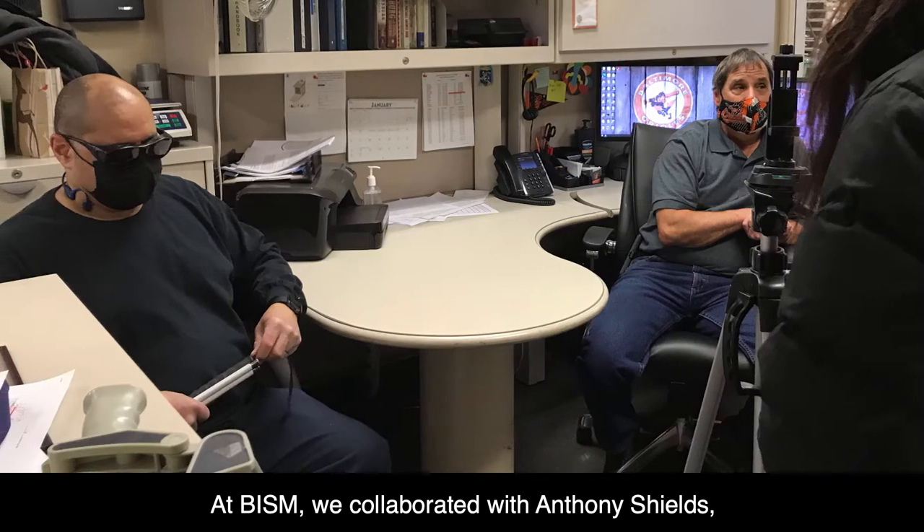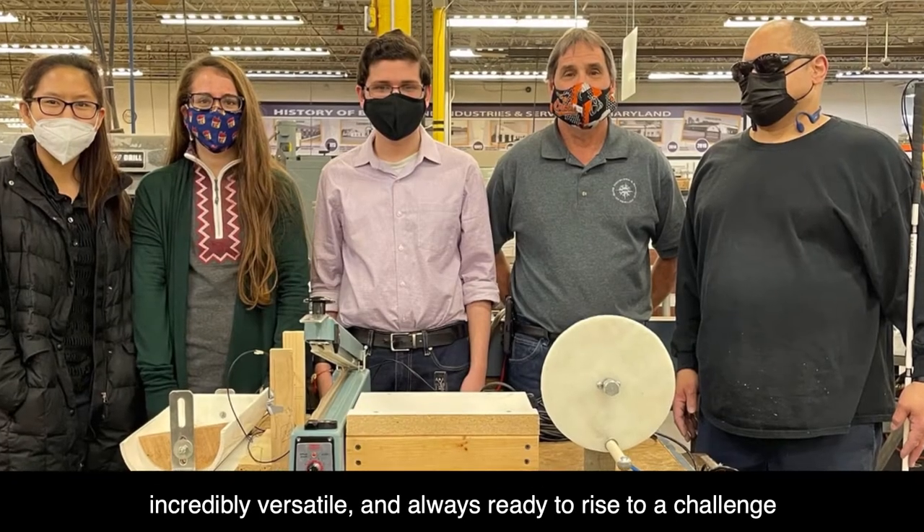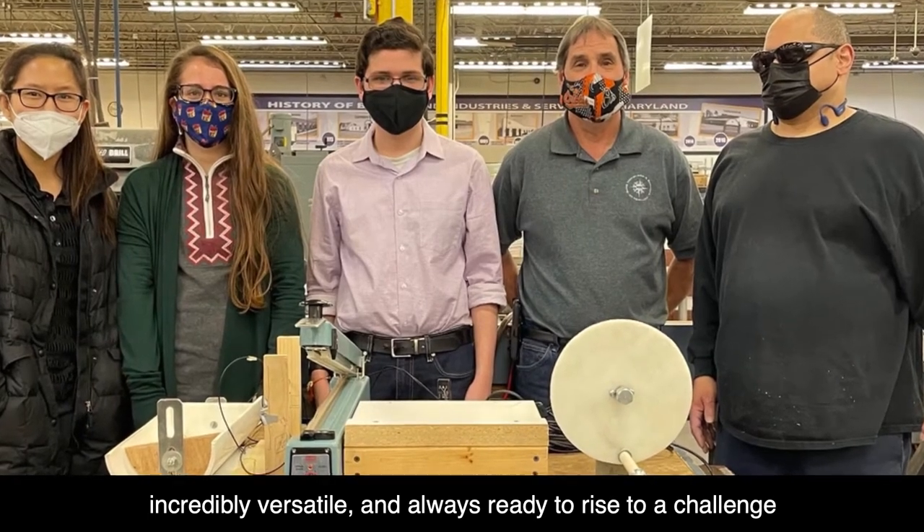At BISM, we collaborated with Anthony Shields, a highly experienced BISM associate who is visually impaired, incredibly versatile, and always ready to rise to a challenge.